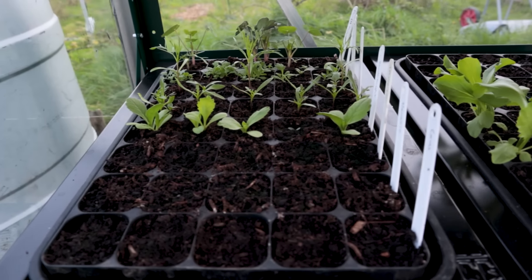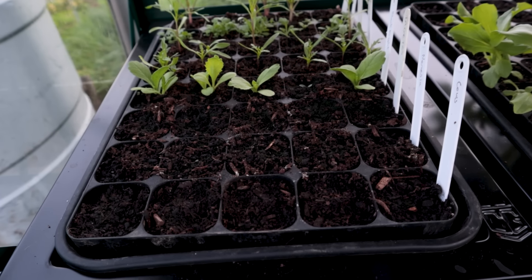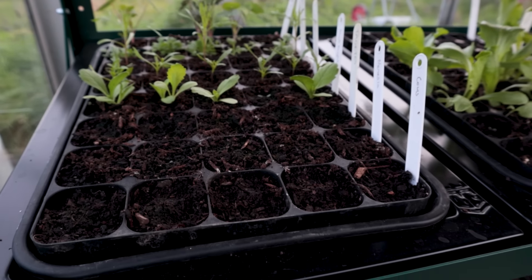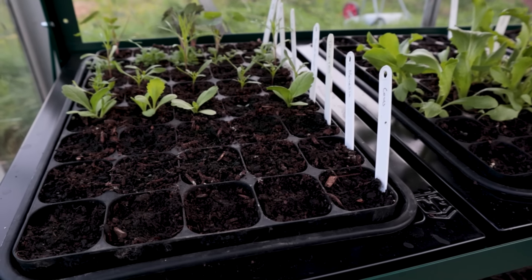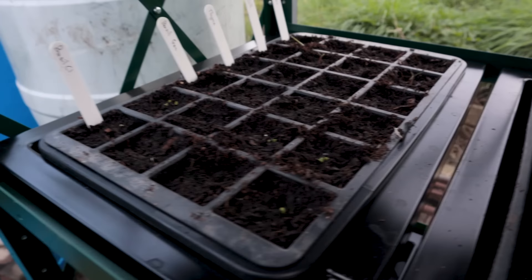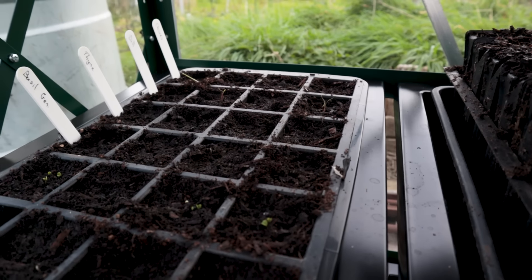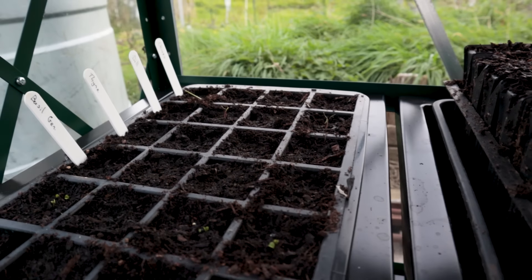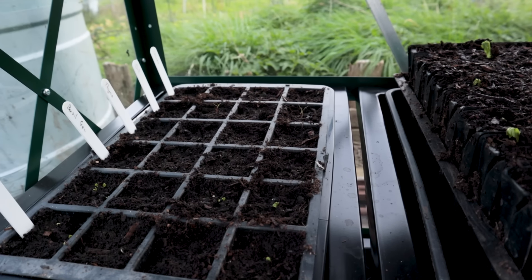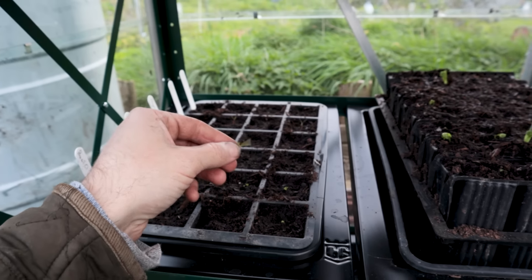A few more flowers here: cosmos, scabiosa, wormwood, nasturtiums. At the front, three rows of things which haven't germinated despite two sowings — they're probably just dud seeds, not worth losing sleep over. Under here — oh, this is exciting — these tiny little ones are basil, just starting to pop, and we've got a few dill as well. This is all herbs — no chives just yet. I thought one was a chive but it turned out it was just a blade of grass, probably blown in during the strimming.